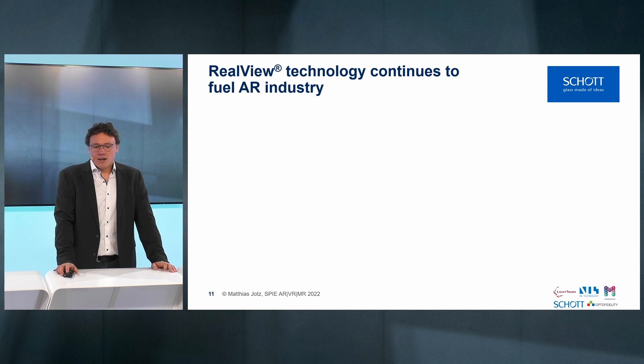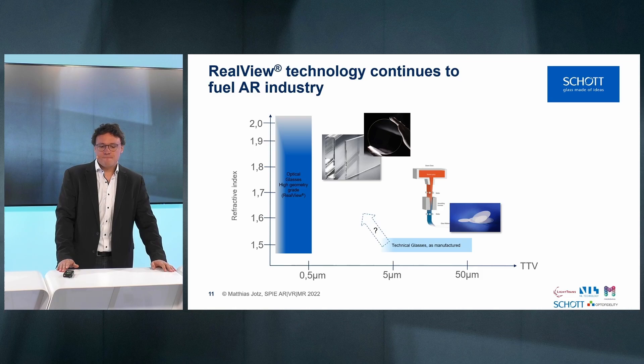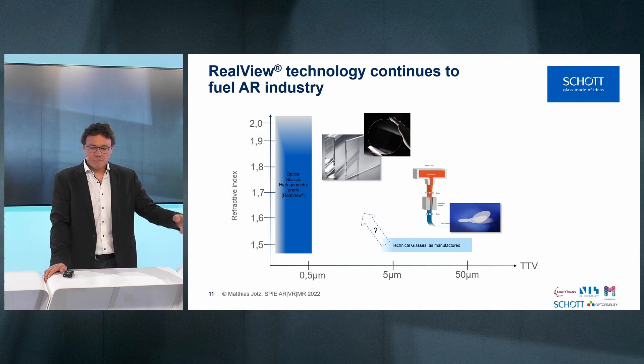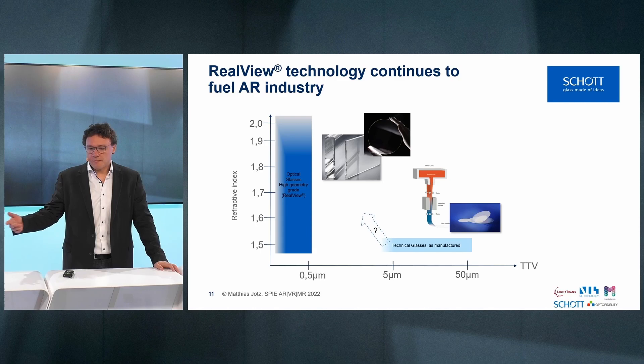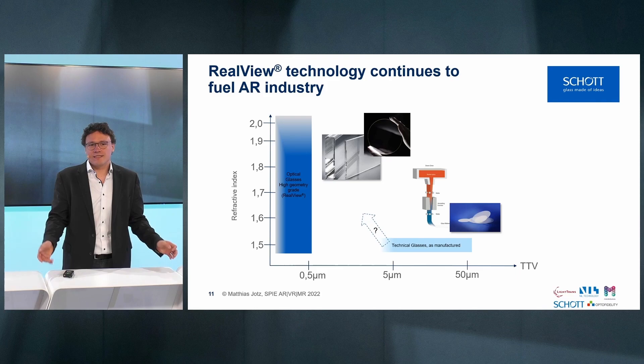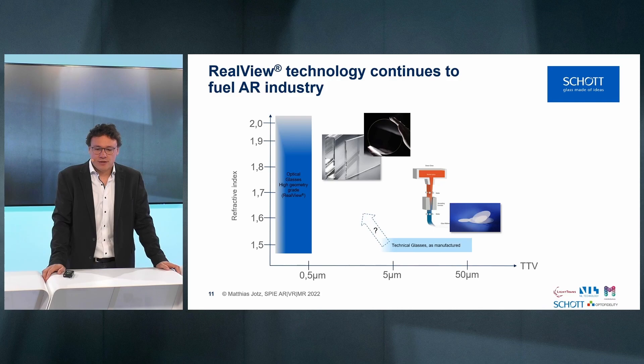The big question is always how to manufacture such substrates for waveguides. There are two manufacturing paths: the optical route, shown on the left, involves melting into strips, then annealing, wire sawing, lapping, and polishing. There is also a technical route which directly forms a glass ribbon with the right thickness and surface topography to be directly used. For this project, SCHOTT proudly supplied RealView 1.9, made by the optical route.